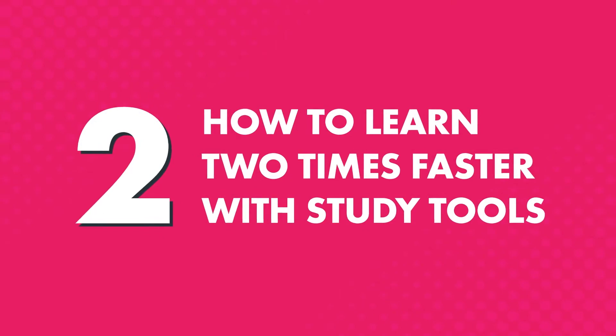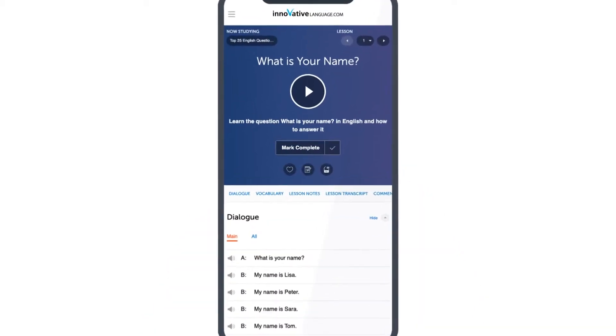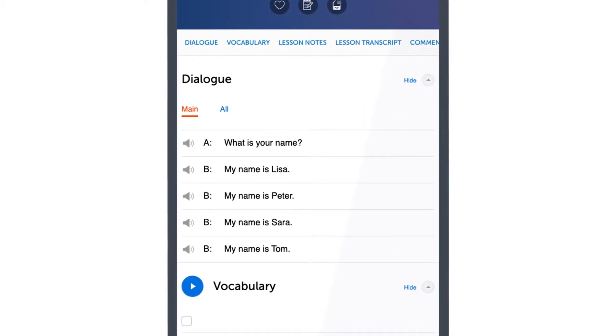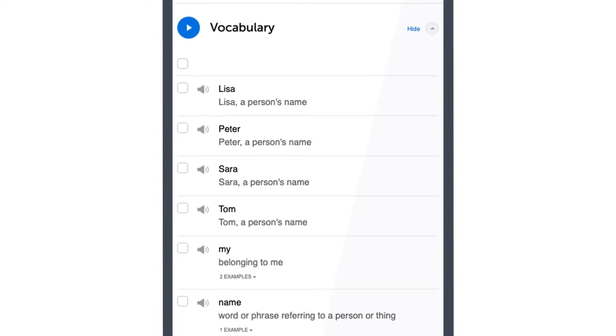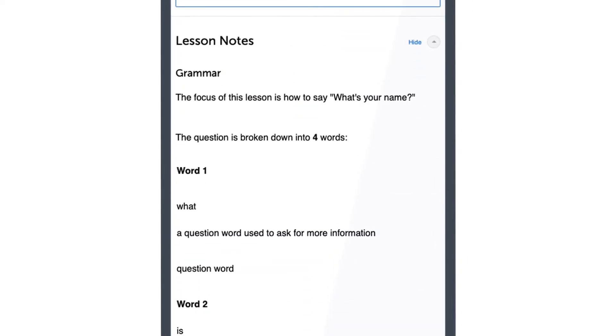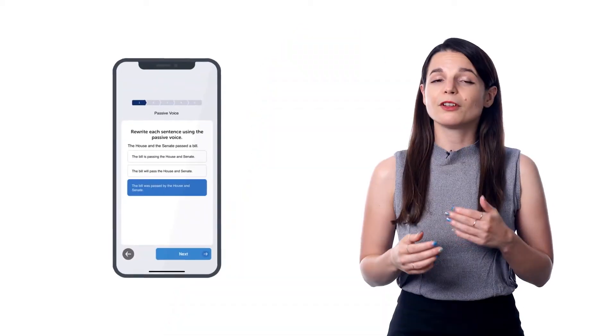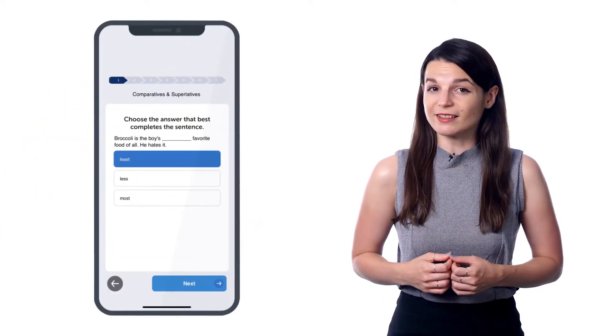Two, how to learn two times faster with study tools. If you're a serious learner, check out our study tools to help you master words, grammar rules, and conversations even faster. Just scroll down in the lesson to access the tools. You can understand the conversation in full with the line-by-line audio and translations, review key vocabulary with the vocab list, and master the grammar with our in-depth lesson notes. You also get assessments after every few lessons to test what you've learned and give you the chance to practice, with instant results showing your weak points.